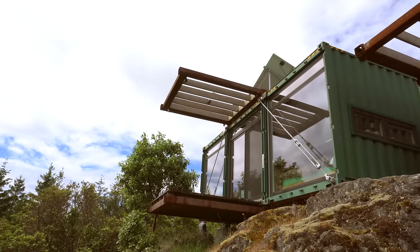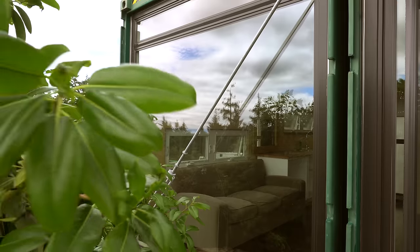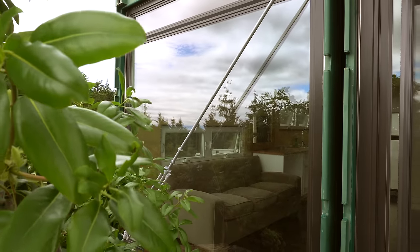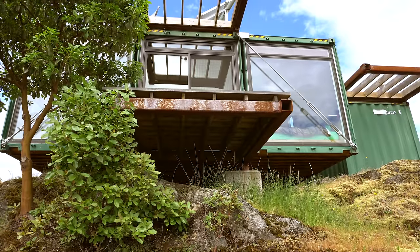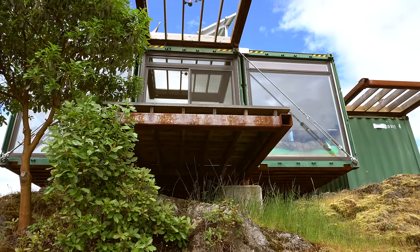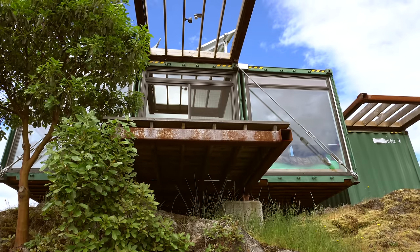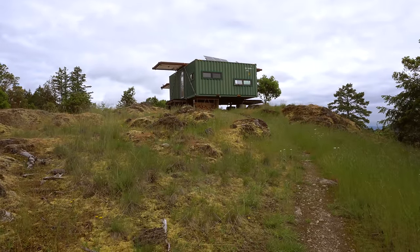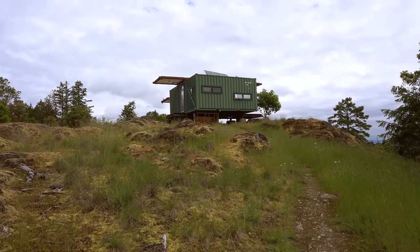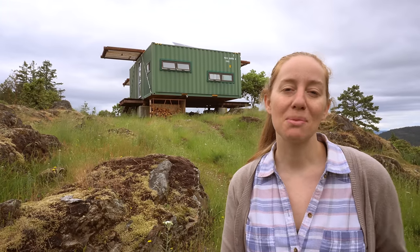What I like about shipping containers is that they seem simple. The starting point is a box — it's steel, it's got structure, it's got everything besides warmth. And then you change that so you can live in it. If you think about the interior space, it can be anything you want it to be. I just like the look of them.